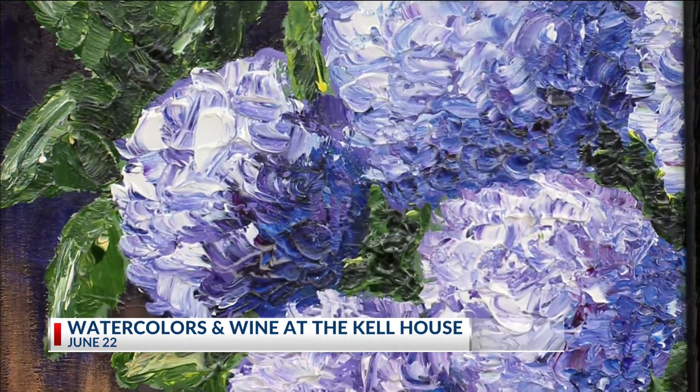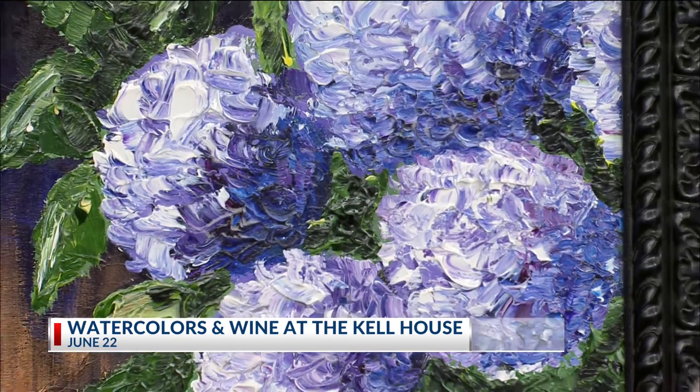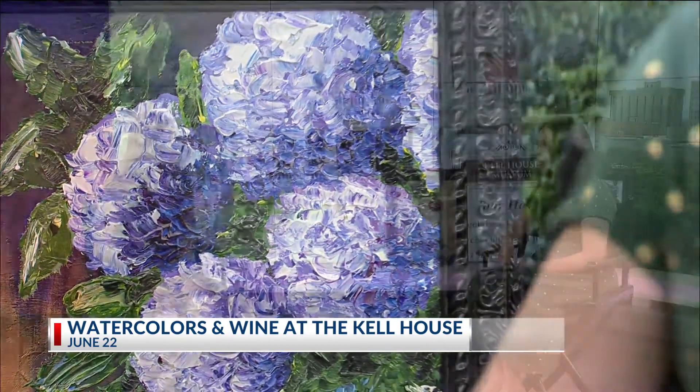Yes, we will. And you can paint whatever you would like — we can walk around the Kell House and find a neat architectural detail, or you can bring a picture of your own house if you'd prefer. So it's very open-ended.